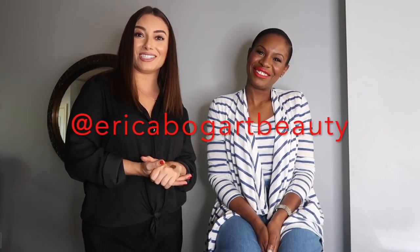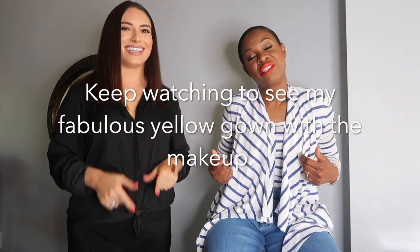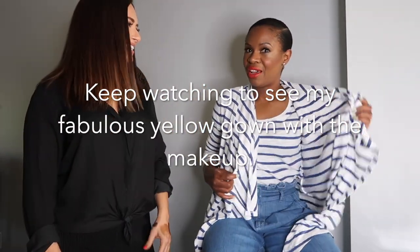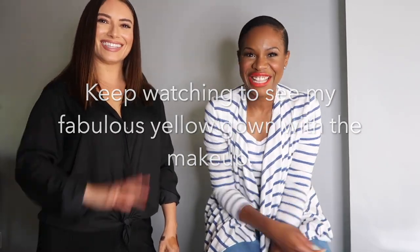Thank you so much! Make sure you check out Erica — you can follow her at Erica Bogart Beauty on Instagram. All right, till next time, guys — this was this segment of Ask an Expert. My face looks amazing! We're also about to put on the fabulous dress to show you how fabulous it'll look with a wedding outfit, so I'm gonna be the perfect guest. Follow Oddbymonica.com until next time!